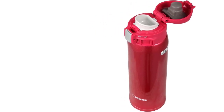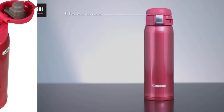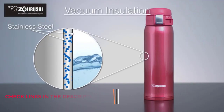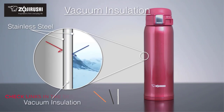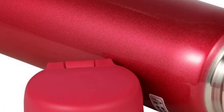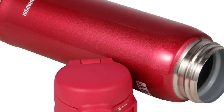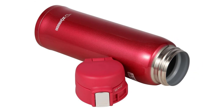The Zojirushi line was expanded to include a wide range of stainless steel vacuum bottles, rice cookers, bread makers, air pot beverage dispensers, thermal serving carafes, specialty cookware, small electrics, restaurant equipment and other products. Striving to remain faithful to the principles that embodied the company's first 100 years and the reputation of quality and durability it earned them, Zojirushi looks forward to a future of continued innovation and inspired design.